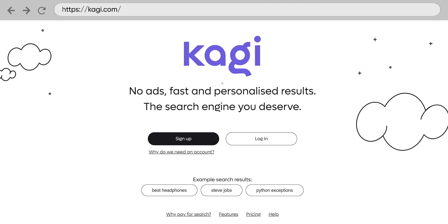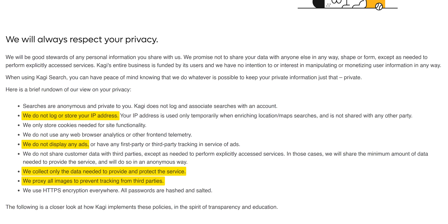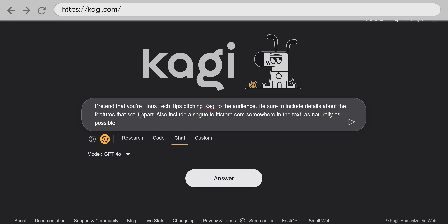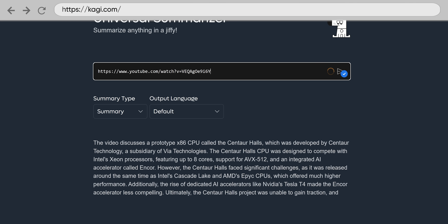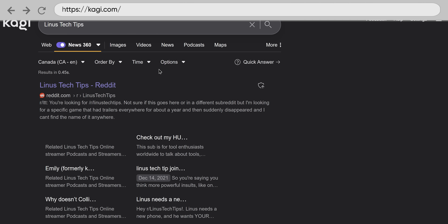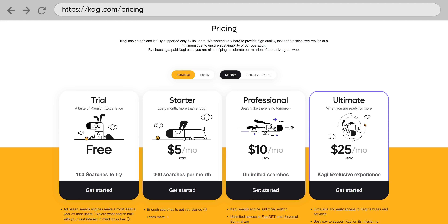Speaking of premium, Kagi is a subscription-only search engine. Besides speed, they offer the most comprehensive privacy policy of any of the engines we're discussing, and they have a robust suite of machine learning tools, including assistants that interact with popular ML models and the ability to summarize basically anything. Lenses is a feature that works similarly to Brave's goggles for drilling down into subtopics, and you get direct control over page rankings with helpful information like domain age and tracker count. They offer 100 searches for free, and then you'll need to decide whether it's worth opening up your wallet.